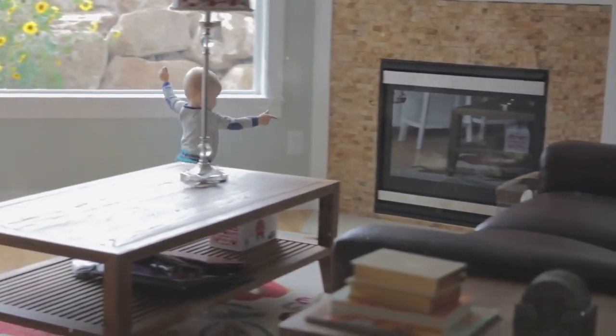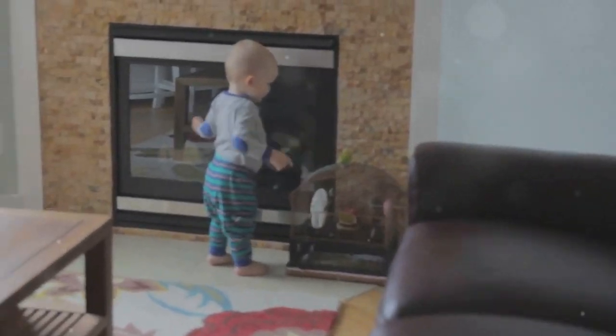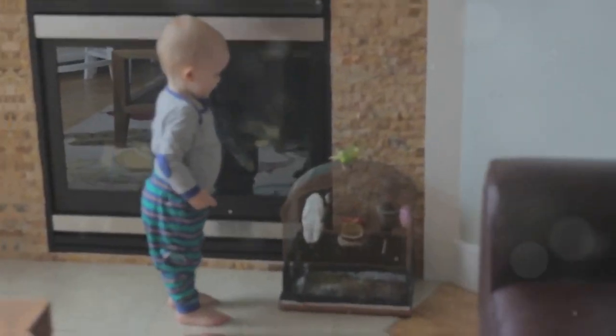Got a little one running around? Finding the perfect coffee table that's both stylish and toddler-friendly can be a real challenge. But don't worry, we've got you covered.